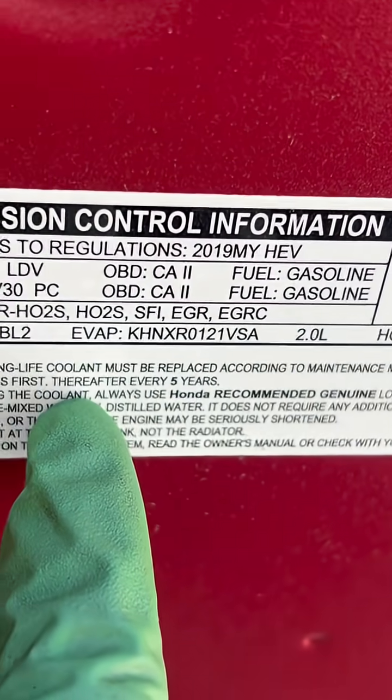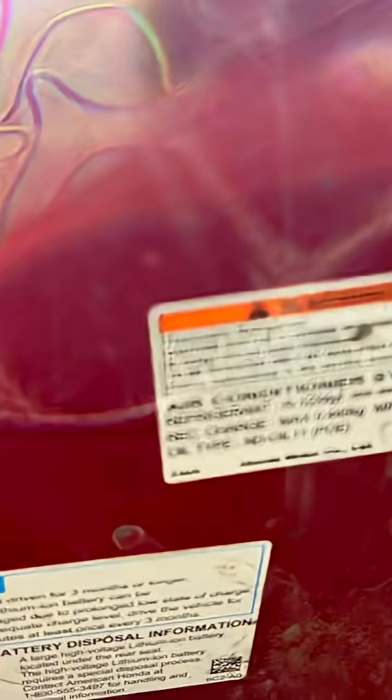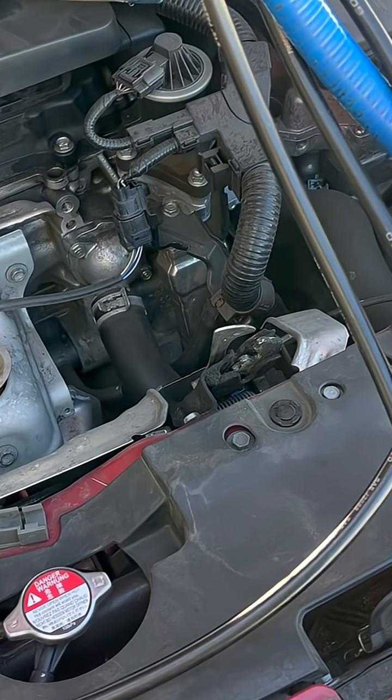This is a Honda hybrid with YF refrigerant. One thing I noticed when I went to go pick up on the hood was how tight the clearance was down here, as if it had been adjusted.